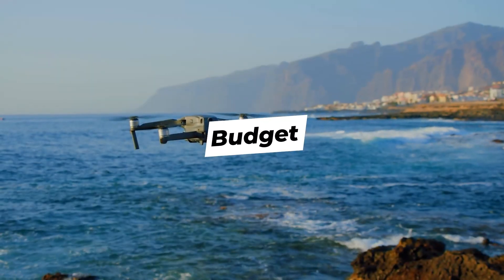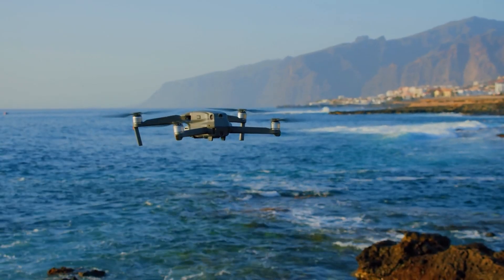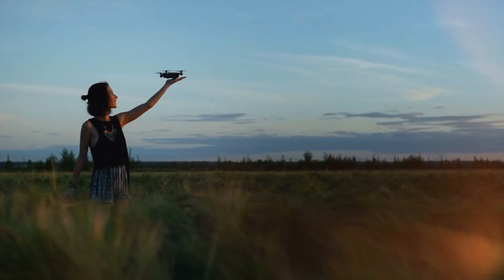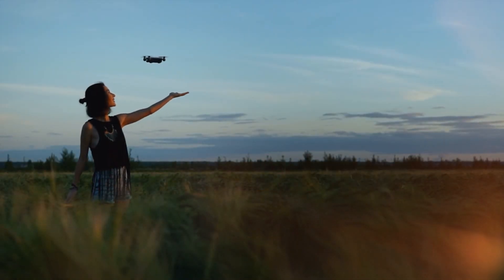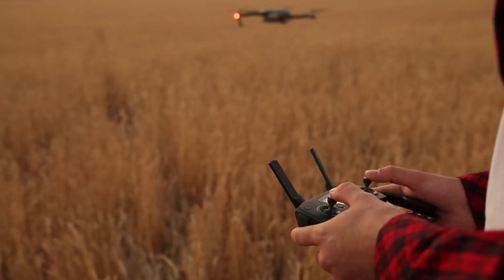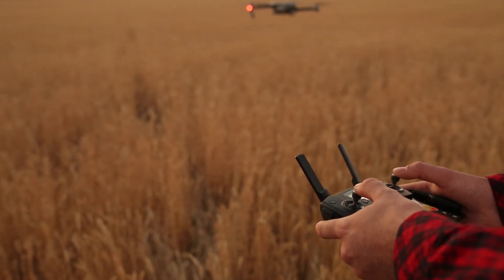Budget. Drones vary in price, and sometimes this portrays their quality. These drones can cost hundreds of dollars, or thousands even. So before you make a pick, check if it fits into your budget. But if you can, I'd advise that you make a good investment in your drone so that it lasts and works best for your needs.